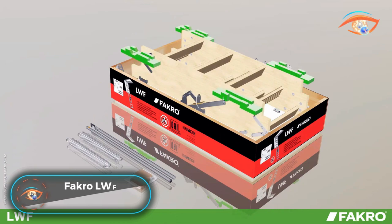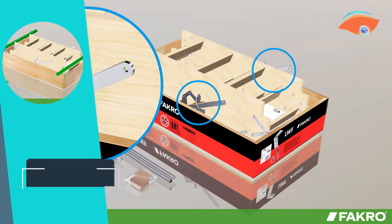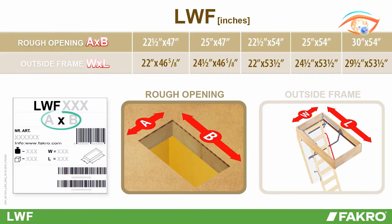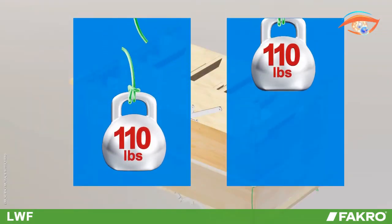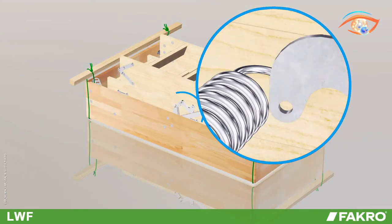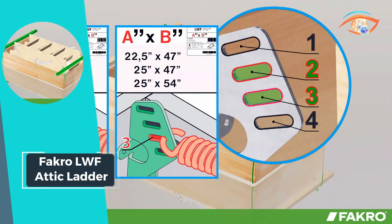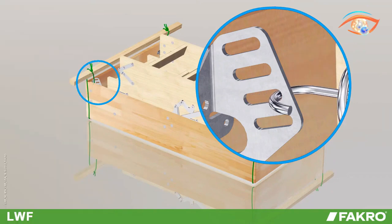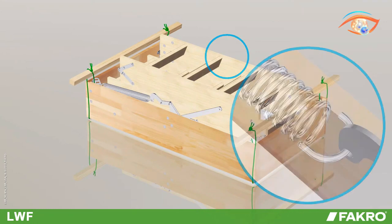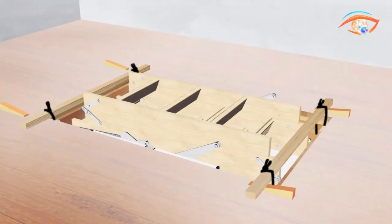The FACRO LWF Attic Ladder offers both convenience and safety for accessing attic spaces. Beyond its primary function of providing easy access, it doubles as a blaze block, crucial in fire emergencies. Equipped with a fire-resistant insulated door finished in white, it blends seamlessly with its surroundings while providing added protection against fire hazards. The ladder boasts three peripheral gaskets, ensuring an air-tight seal for optimal insulation and energy efficiency. Non-slip steps and a handrail enhance comfort and safety during use.